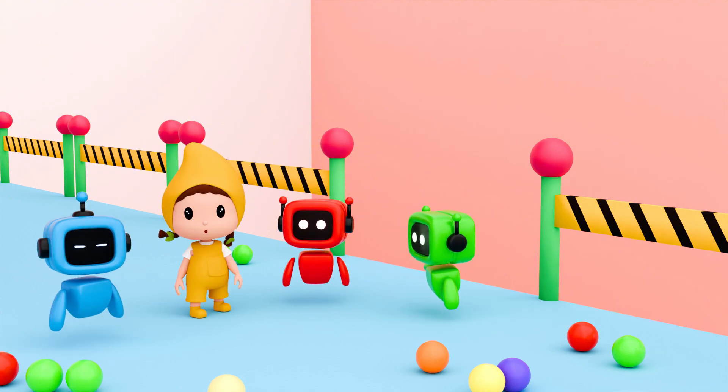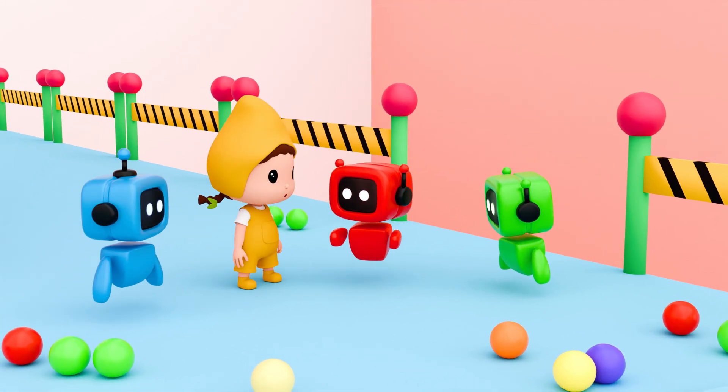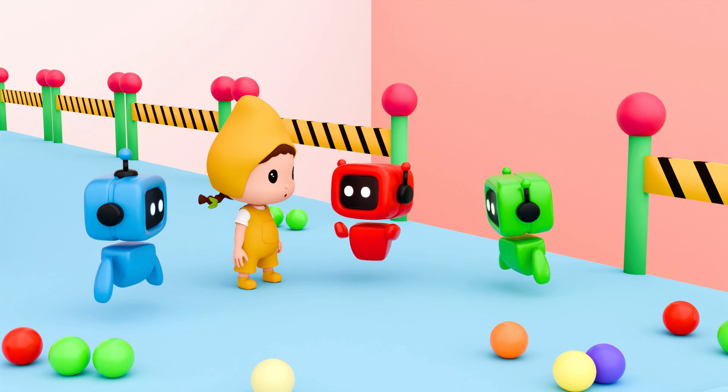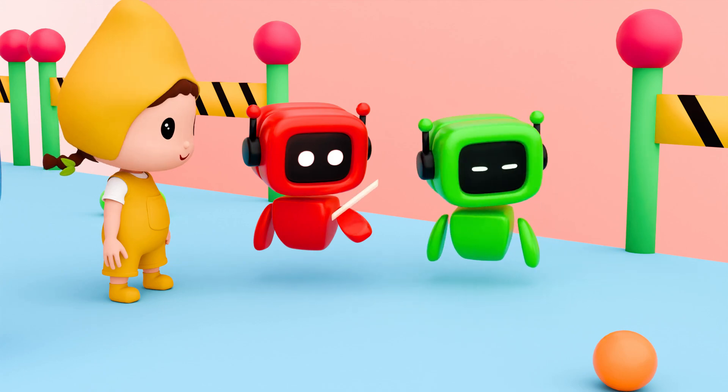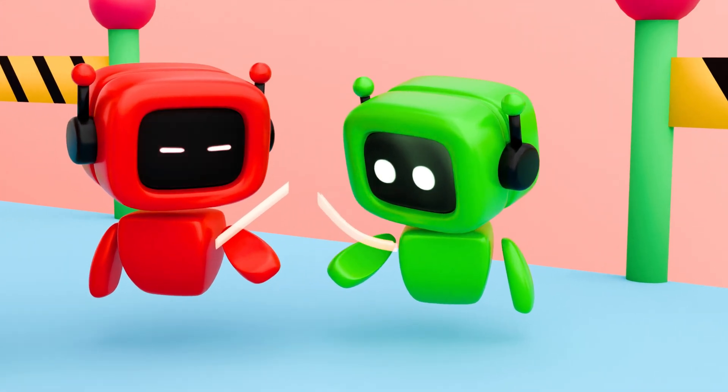To speed up transportation, robots want to build a new track. The red robot thinks straight is best. The green robot thinks curves are better. They both believe their track can transport the balls faster.